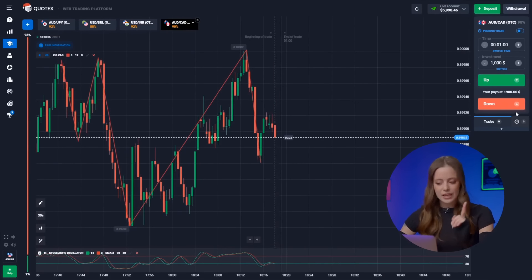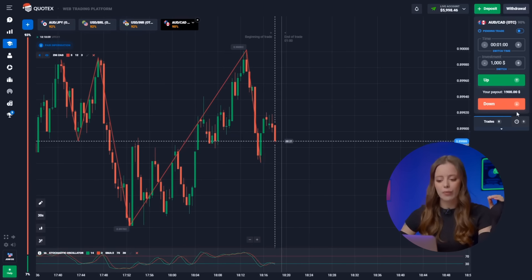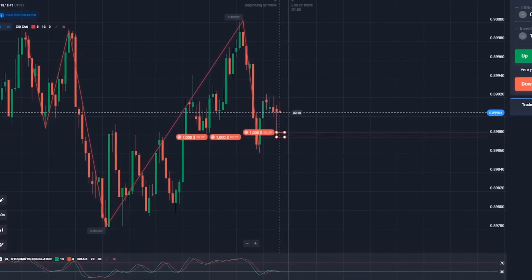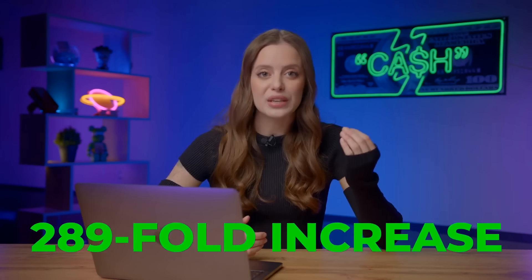Let's do another trade. The Australian and the Canadian Dollar — a clear trend reversal is ongoing from our historical high, with both indicators signaling a further decline in price. When a trader's intuition, chart patterns, and indicators all align to suggest the same decision, it's crucial to take all you can get out of a trade. We're making a triple investment, pressing down three times. From $30, we've increased the deposit to $8,698. Where else can you achieve a 289-fold increase in your investment in just 10 minutes — not in a year, not in a day, but in 10 minutes!